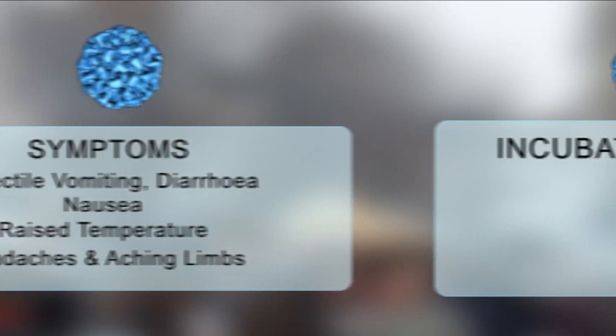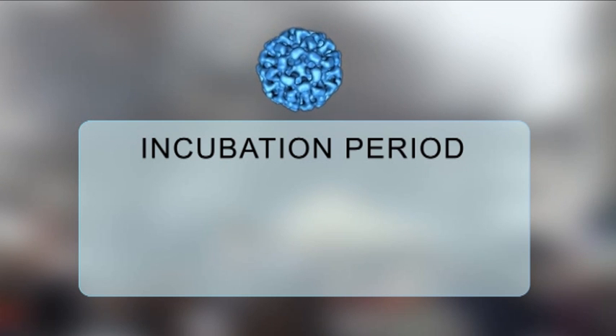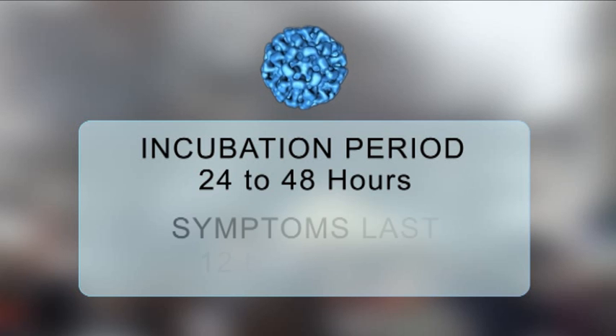The incubation period — that is the time it takes from when you are exposed to the virus to when the symptoms start — is usually between 24 and 48 hours. Symptoms last between 12 to 60 hours.